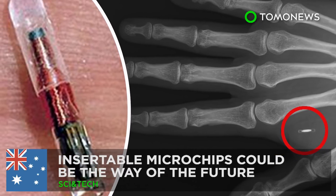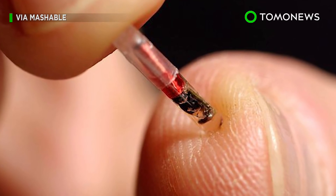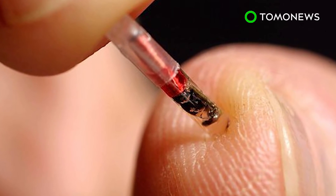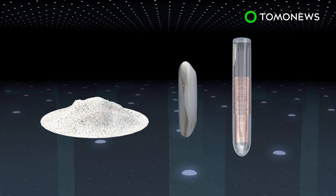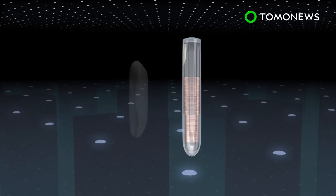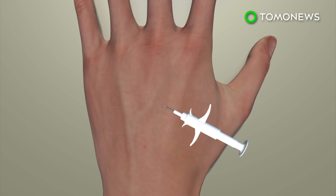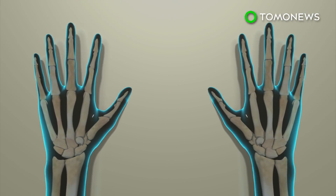A tech festival in Melbourne is shining the spotlight on microchips, with technicians implanting the injectables into 10 volunteers who will personally test them out. The microchip is roughly the size of a grain of rice and is capable of holding only one access code and limited information. The tiny device is typically injected in between the thumb and forefinger, using a needle as thick as those used in body piercings.